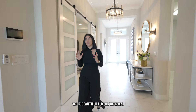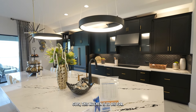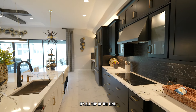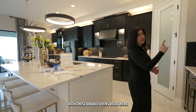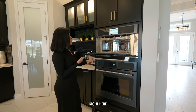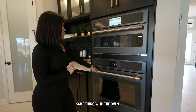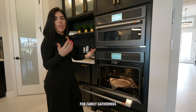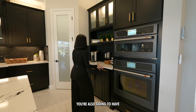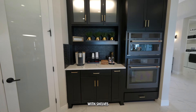As you continue with the tour, you'll see this beautiful luxury kitchen — this kitchen is to die for. From the countertops to the cabinets to the color scheme and appliances, it's all top of the line. Starting with these double ovens — you have your microwave oven function right here, all digital and smart, connecting to your Wi-Fi. Same with the oven, perfect for family gatherings and festive cooking. You also have a coffee bar with lots of storage and shelving.